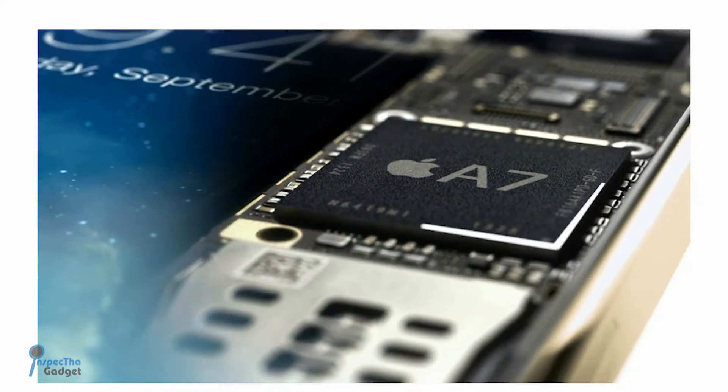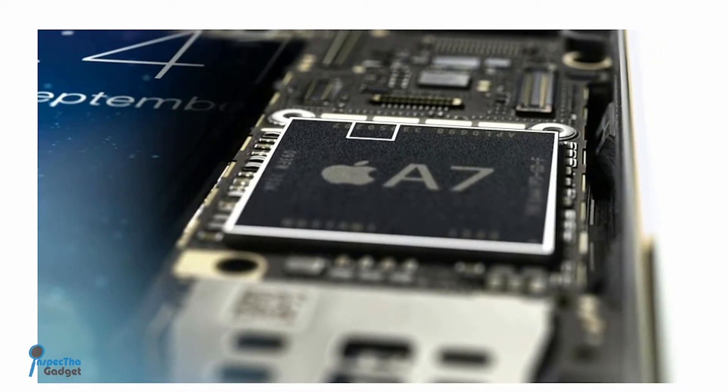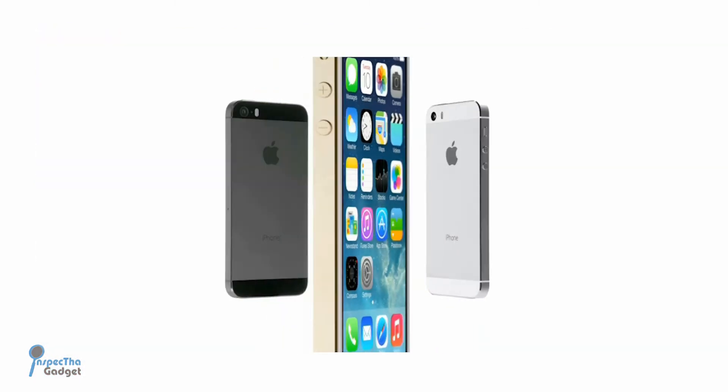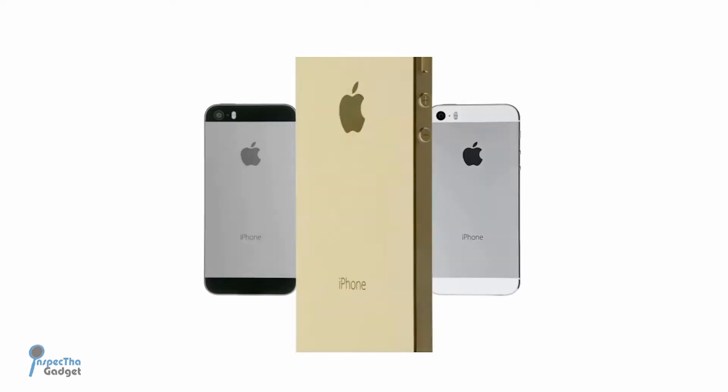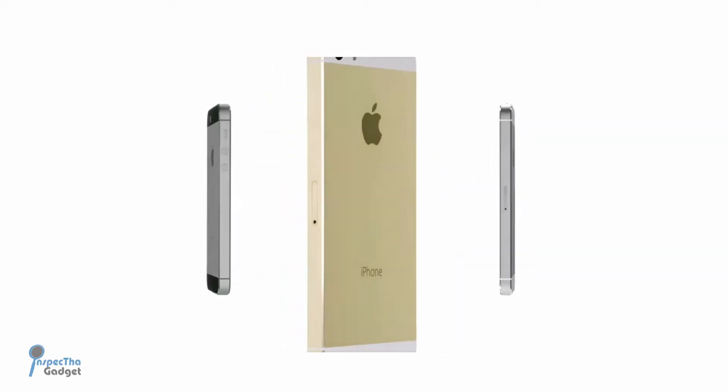Right out the gate, the first thing worth mentioning is that the new iPhone 5S is rocking a brand new processor. The A7 processor is a 64-bit processor, and if you guys don't know what 64-bit is, I'll probably do a 64-bit architecture explained video later. But basically all you need to know is that it's going to be twice as fast and twice the power of its predecessor, the A6 processor. And one of the other things Apple also introduced in this new iPhone 5S is the M7 co-processor.